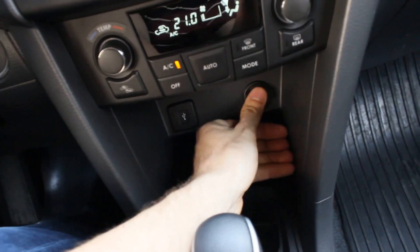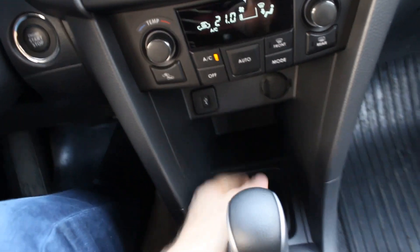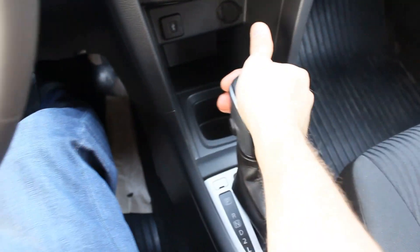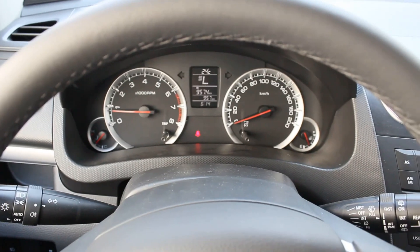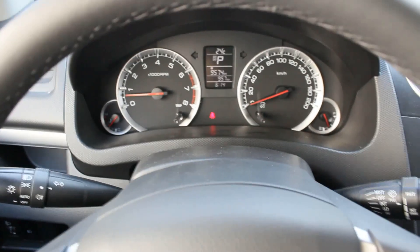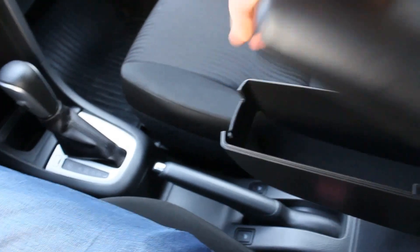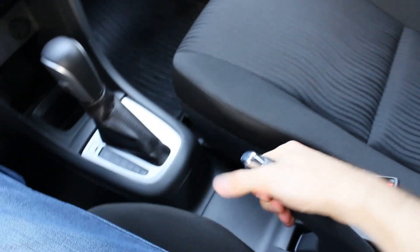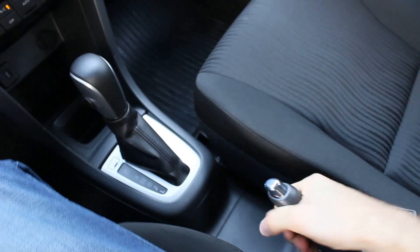There are 12-volt power outlets and USB ports. The central armrest has storage, and there's a soft adjustable e-brake. One-stage heated seats for both the driver and the passenger.